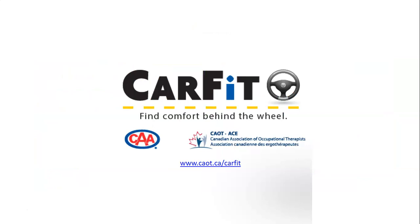CarFit — find comfort behind the wheel. Learn more at caot.ca/CarFit.